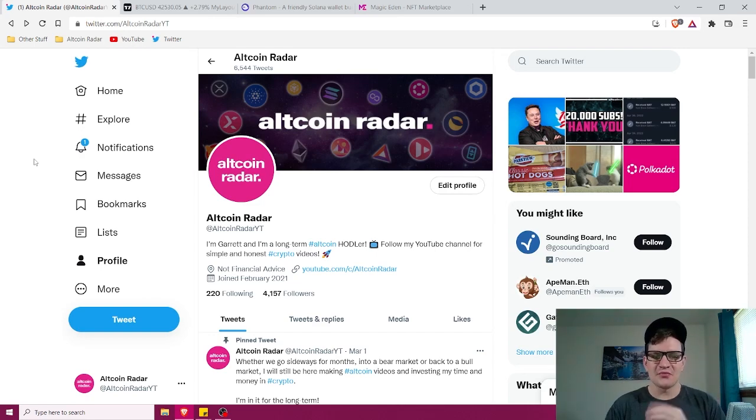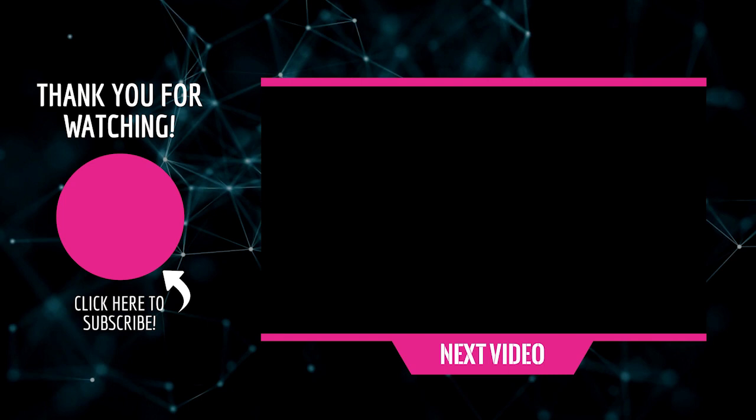Before you leave, don't forget to follow me on Twitter — you can find the link in the description below this video. I like to talk about altcoins and all kinds of crypto stuff. Go ahead and take a minute to subscribe to the channel so you never miss a new crypto and altcoin video. Thanks again for watching, and I hope to see you in my future videos or chatting with me on Twitter.